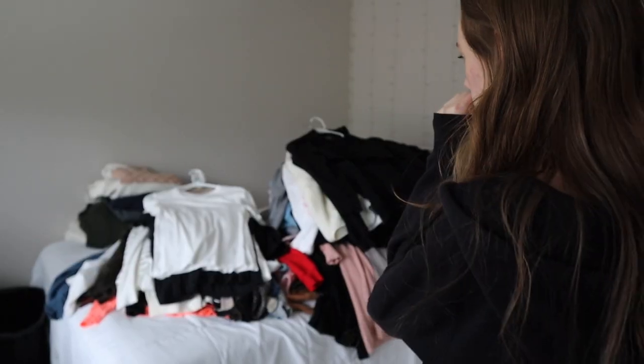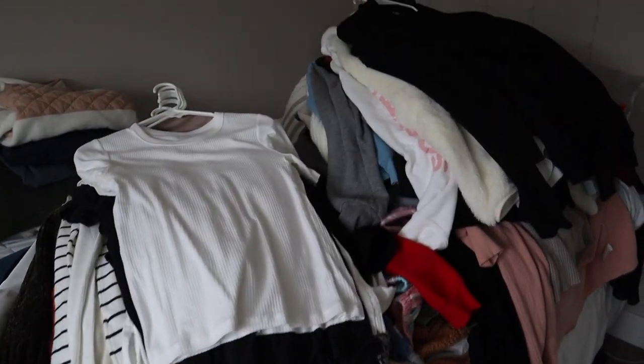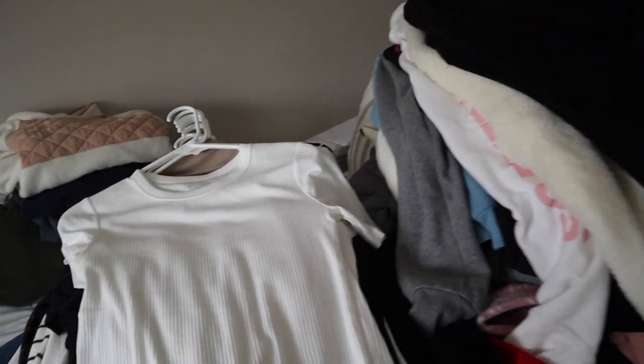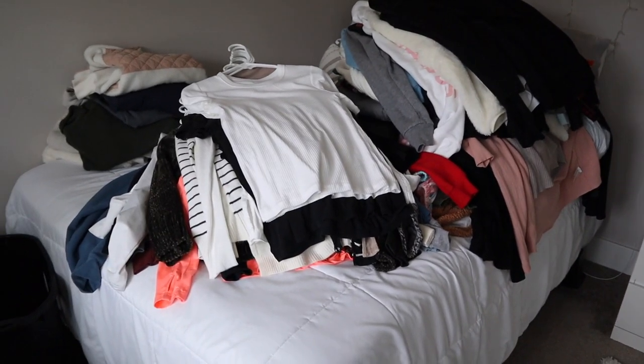It's official — I can't go to bed until I organize all of these clothes. It looks a lot more than I thought. Granted, there are coats and sweatshirts and a lot of sweaters, so that's really what's piled it up.